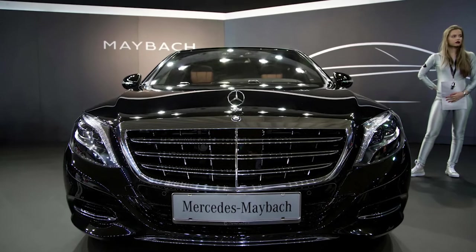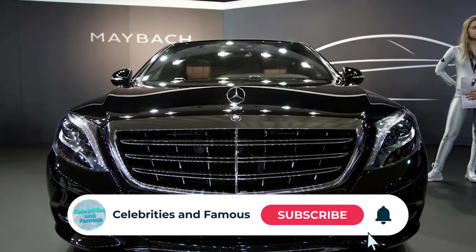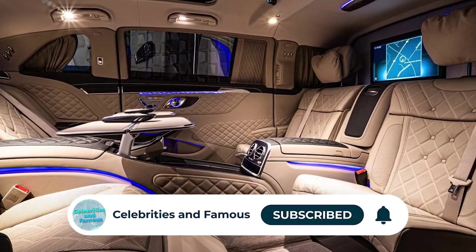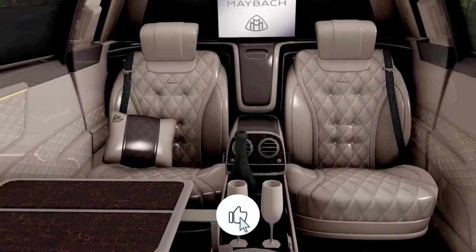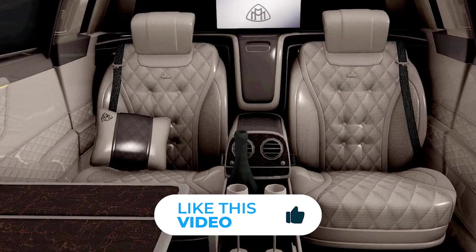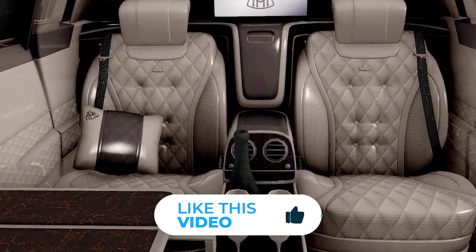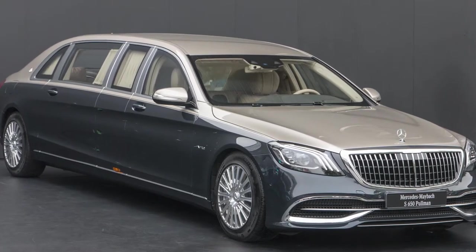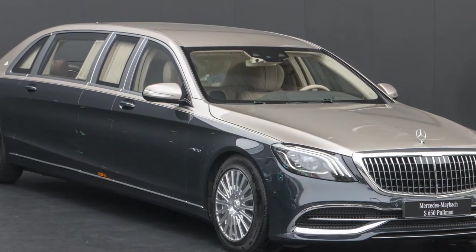Exterior aside from the stretched body, this Pullman features a redesigned vertical bar grille with a chrome mesh insert, some new headlights, and a vis-à-vis seating arrangement. With two forward-facing airplane-style recliners for long journeys and two rear-facing jump seats for when you need to get in or out in a hurry, the S650 Pullman wants for absolutely nothing, and with a price tag of $615,000, that is only to be expected.